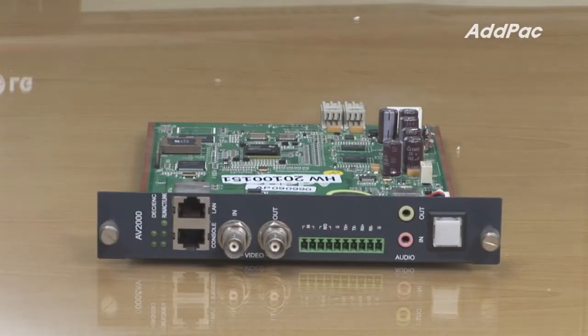AV2000 supports D1 encoder and decoder, analog video input and output, and it interworks with RS-232C, RS-422, and RS-485 for pan tilt zoom camera remote control.